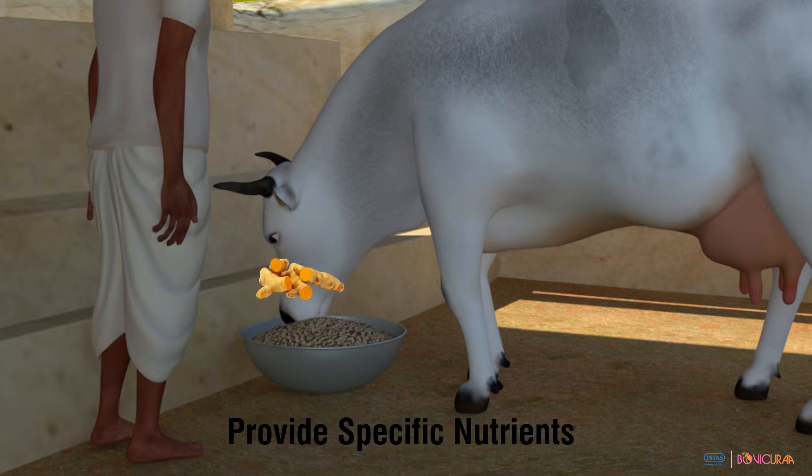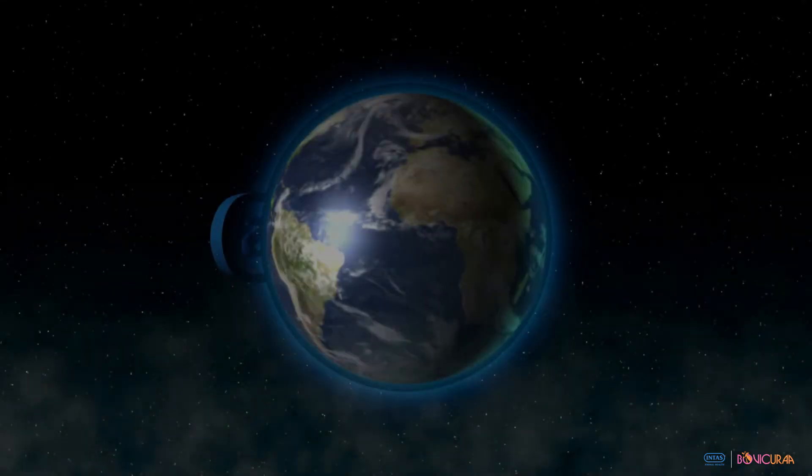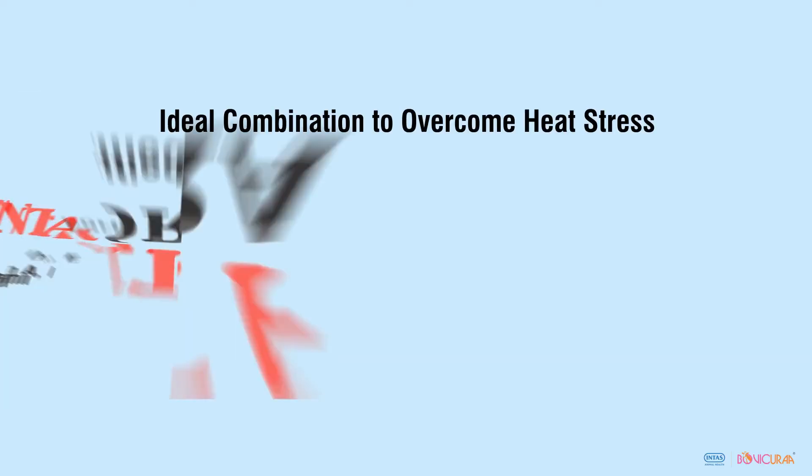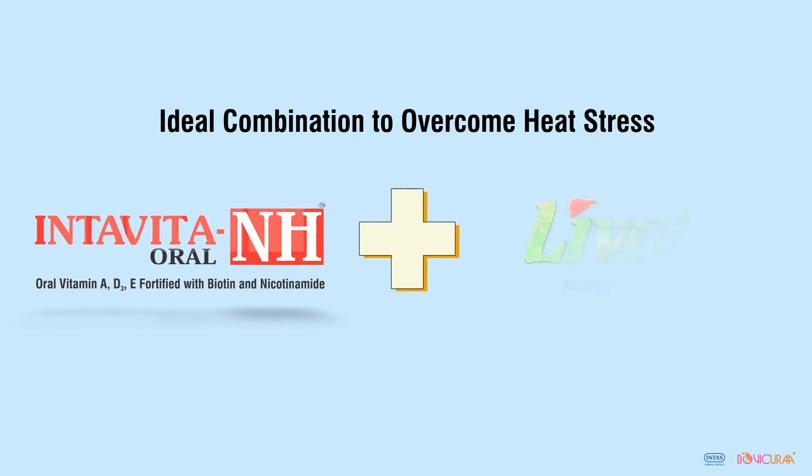To overcome heat stress in dairy animals, Intars presents an ideal combination: Intar Vita NH and Livotars.